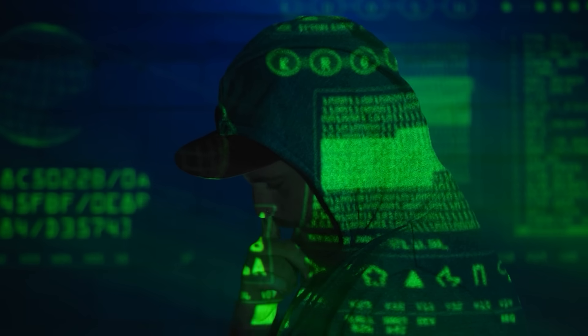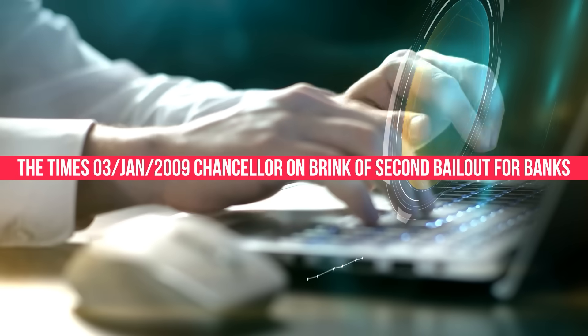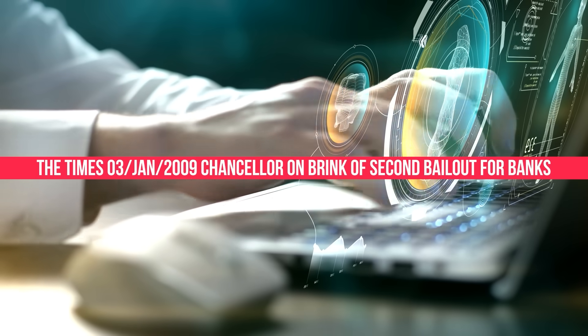Blockchain gets its name from the way blocks are linked in an unbreakable sequence. Each new block incorporates the hash of the preceding block in its own header, creating a chronological chain where every block depends on all those before it, stretching back to the very first block known as the Genesis block. Satoshi Nakamoto famously embedded a message in Bitcoin's Genesis block: 'The Times 03 Jan 2009 Chancellor on brink of second bailout for banks' — a nod to the 2008 financial crisis that inspired Bitcoin's creation as an alternative to flawed centralized systems.